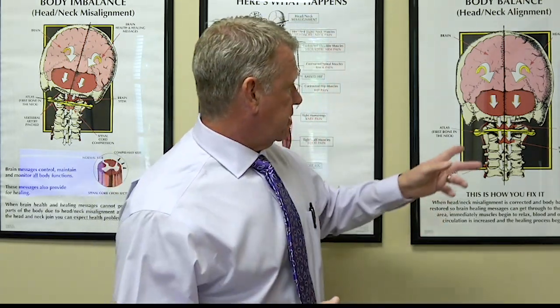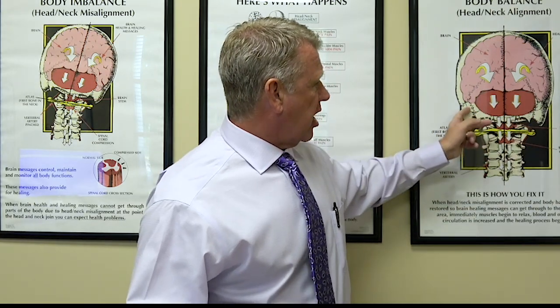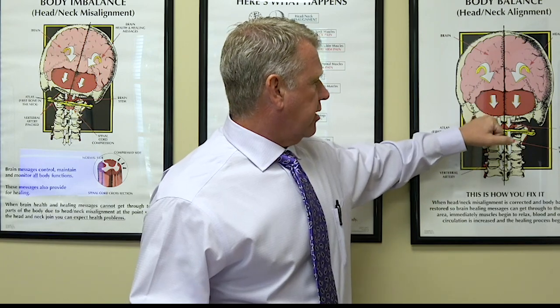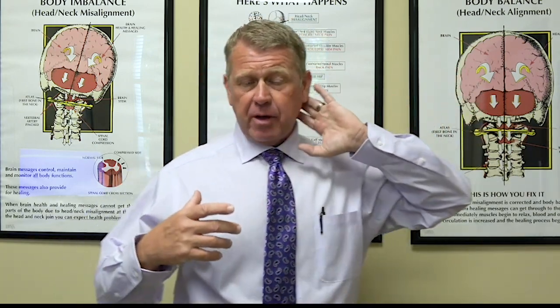Now, where is the occiput? The occiput is right at the very base of your head, the very base of your skull, and it's the bottom part that sits on top of the neck and the upper two bones in the neck.